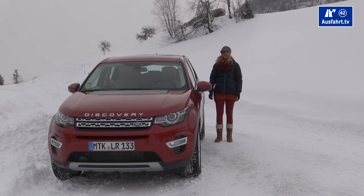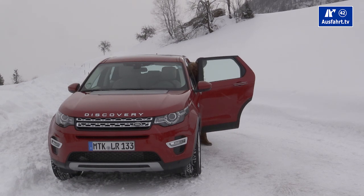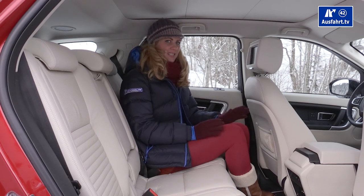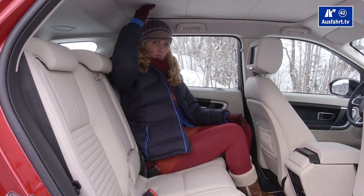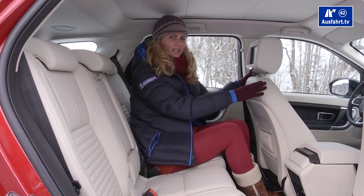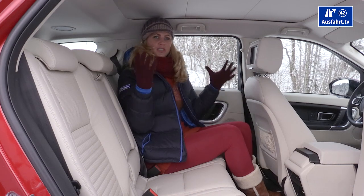Sitting in the second row of the Discovery Sport leaves me quite impressed. The doors open wide and it's very easy to get in. It's very spacious — I have enough headroom at six feet tall, and there's enough leg room even with the front seat adjusted for someone 180 cm tall.